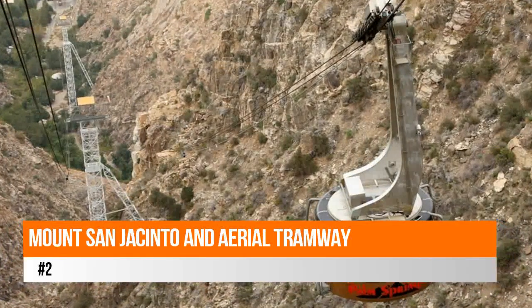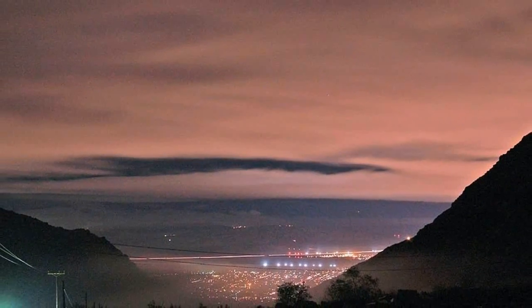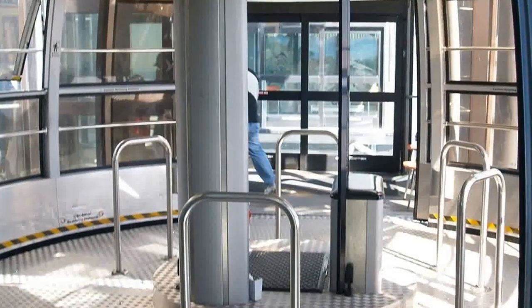Number two: Mount San Jacinto and aerial tramway. Mount San Jacinto rises over 10,000 feet above the desert floor on the edge of Palm Springs. Most visitors only go as far as the aerial tram will take them, which is about 8,500 feet.